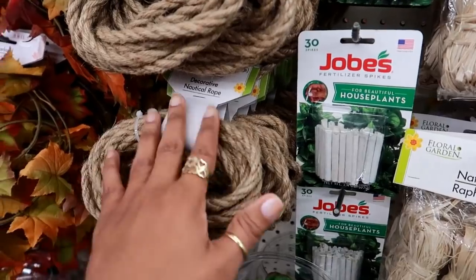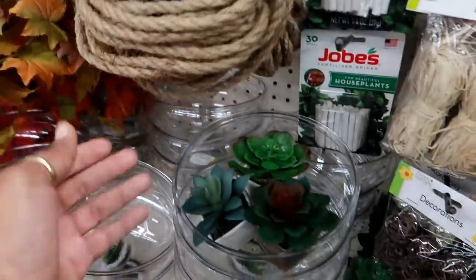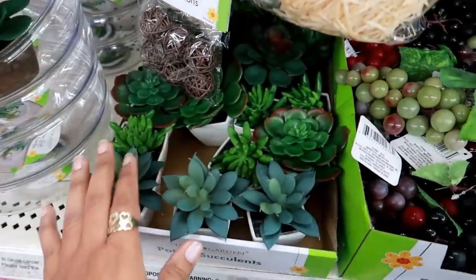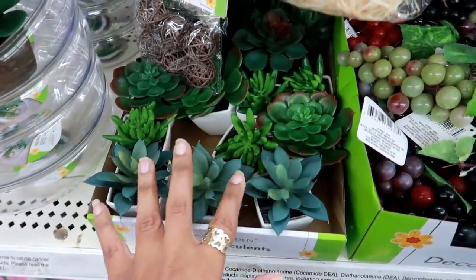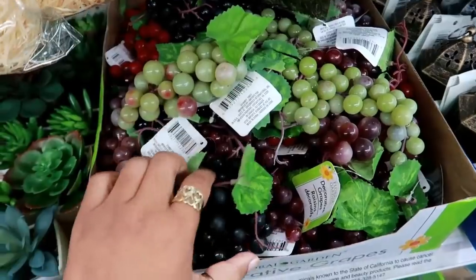They have some more nautical rope that people love to craft with, more terrariums, they're putting out more succulents — who doesn't love when they do that — and they also have grapes in different colors. That's always cool.